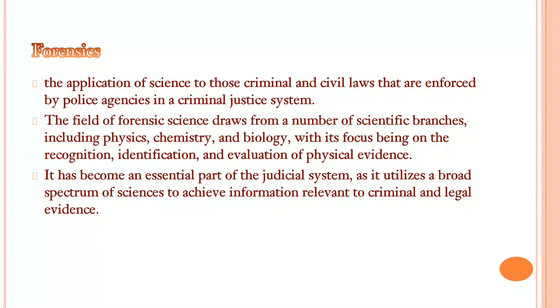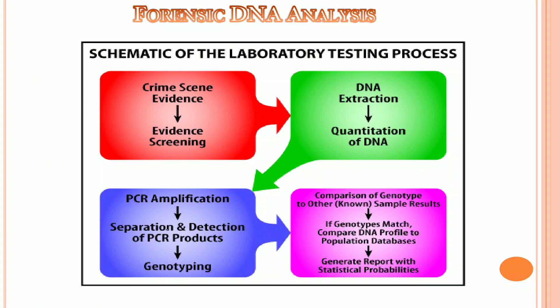By all these means of science, we can utilize this in civil laws and the criminal justice system. The field of forensic science draws from a number of scientific branches including physics, chemistry, and biology. It has become an essential part of the judicial system. In DNA analysis at a crime scene, evidence is collected and undergoes screening, then DNA extraction takes place, the quantity of DNA is checked, PCR amplification is done, and finally genotyping is used to check whether the profiles match or not.